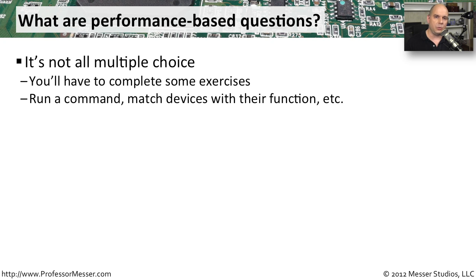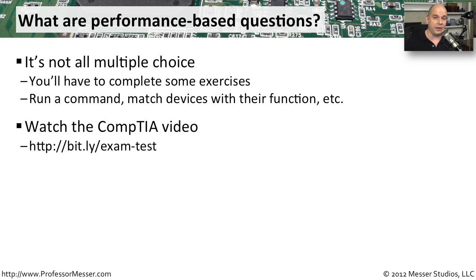These performance-based questions may be things like giving you a command prompt, where you have to type in the proper command at the command line to complete what's asked of you in the question. Maybe there is a list of items that you have to match with each other. There are a lot of different opportunities that CompTIA has available to ask you these performance-based questions, so I highly recommend that you watch their video that steps through many different examples.